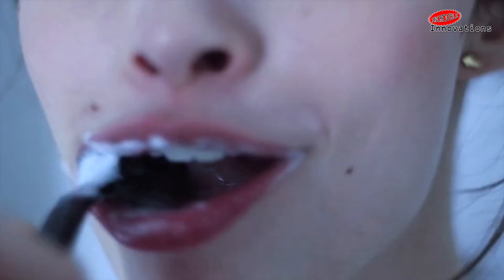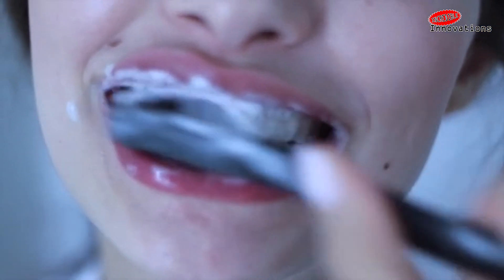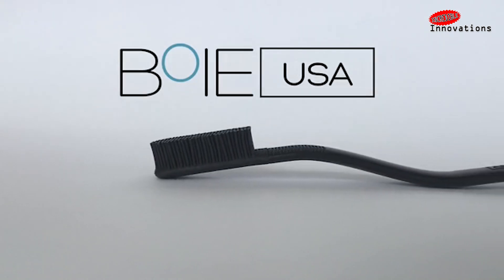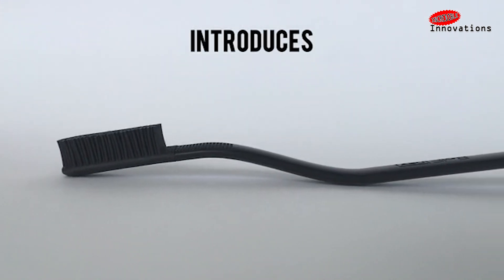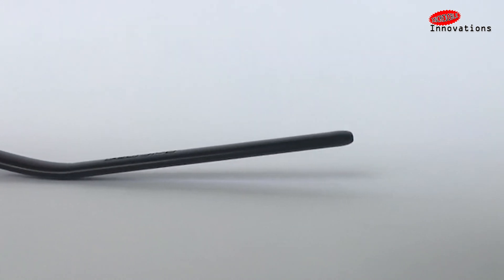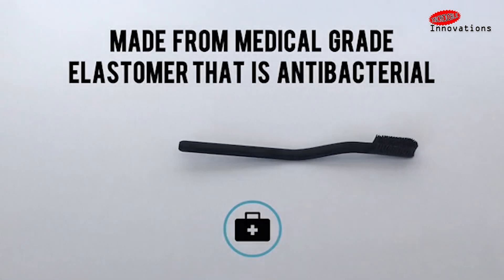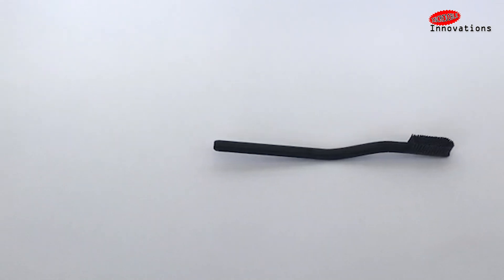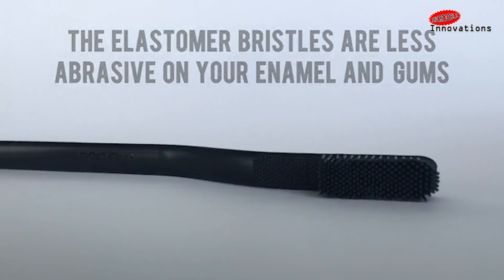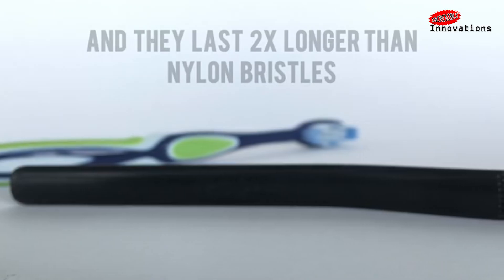A normal nylon bristle toothbrush will have an average 10 to 20 bundles of bristles composed of 2000 to 3000 individual monofilaments. These bristles rely on the pressure you apply with your hand onto your teeth in order to spread and clean the mouth efficiently. The Bowie USA toothbrush changes this approach with the introduction of bristles that are shaped to be functional. Because the bristles are molded, they can be designed to a specific height and diameter, allowing you to apply less pressure while brushing.